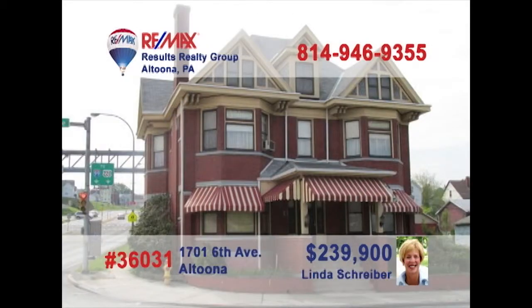RE-MAX Hall of Famer Linda Schreiber is excited to show you this fantastic investment opportunity. There are three finished floors that all include beautiful woodwork, with a second floor finished for living quarters. This building can be used for apartments and office space and is perfect for entrepreneurs with bold ideas. You'll also find a three-car garage with a two-bedroom apartment above. Contact Linda right away to get all the details.